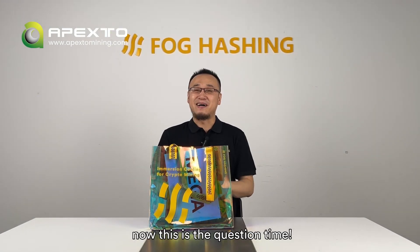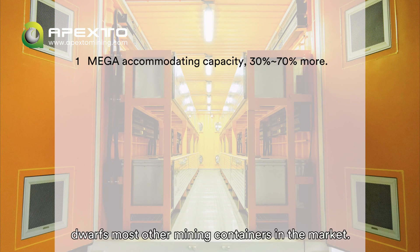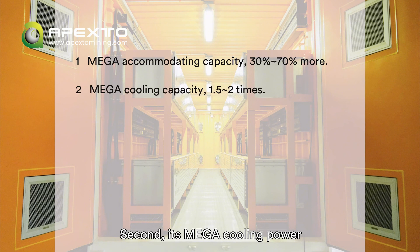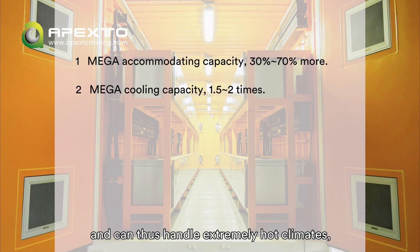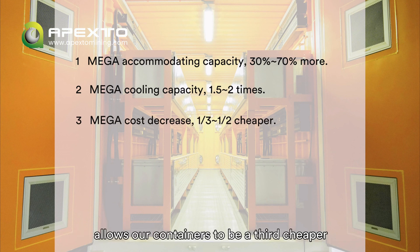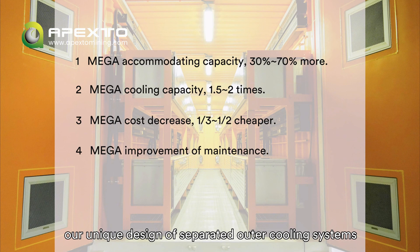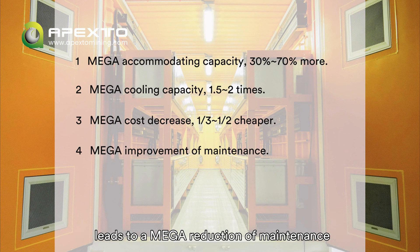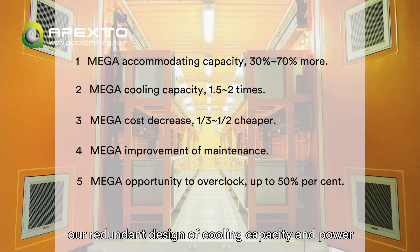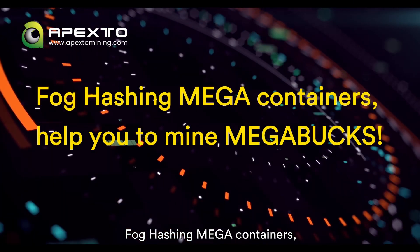Now it's question time. Do you know why our containers are called MEGA? First, its MEGA accommodating capacity of holding 384 or 480 miners dwarfs most other mining containers on the market. Second, its MEGA cooling power — usually 1.5 to 2 times that of most mining containers on the market — can handle extremely hot climates, such as the Middle East. In addition, its MEGA decrease in immersion cooling cost allows our containers to be a third cheaper than most mainstream mining containers, some even at only half the price. What's more, our unique design of separated outer cooling systems, rather than a huge trailer, leads to a MEGA reduction of maintenance labor and cost. Last but not least, our redundant design of cooling capacity and power supply units provides a MEGA opportunity to overclock. Focaching MEGA containers help you mine MEGA profits.